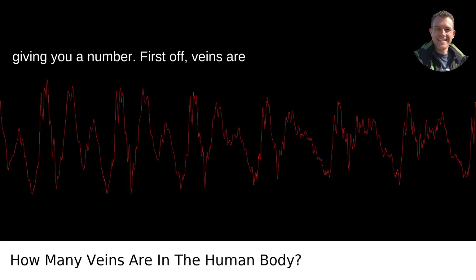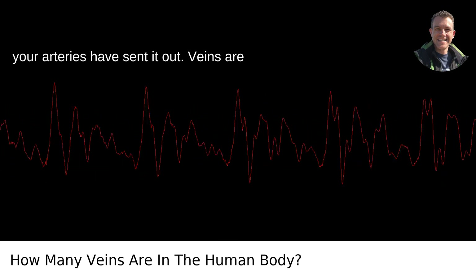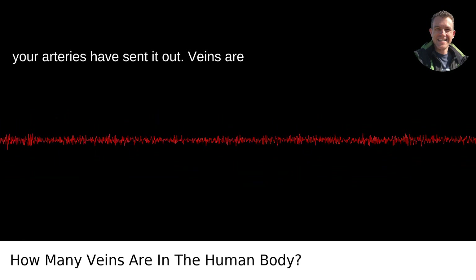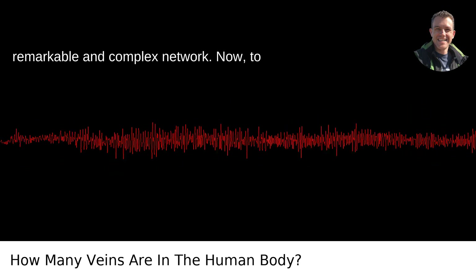First off, veins are the highways of your blood system. They transport blood back to your heart after your arteries have sent it out. Veins are fascinating if you really dive into the cardiovascular system, which is a remarkable and complex network.